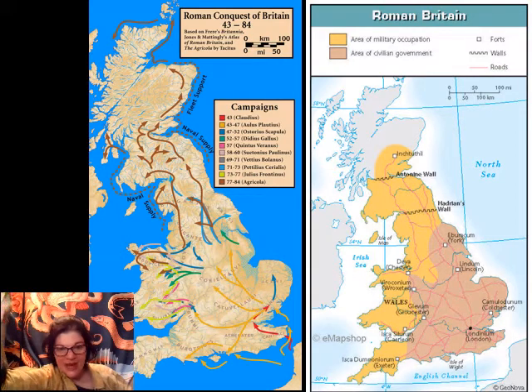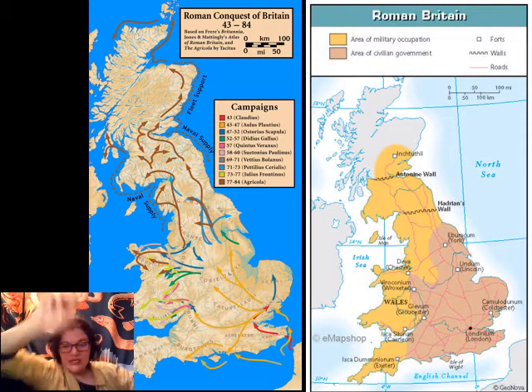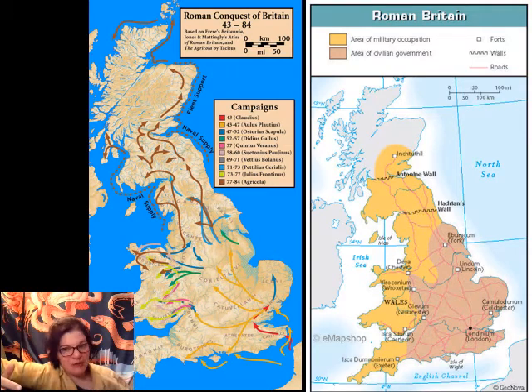The conquest map with the naval supply routes is here next to the two walls we're going to look at next. Under the emperor Hadrian — the last emperor on our timeline from the previous lecture — Hadrian's Wall was built as a forward base. Again, not a wall to keep the barbarians out; rather, a wall to serve as a way to concentrate your troops without stressing the land out too much.